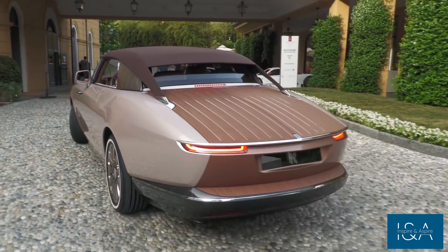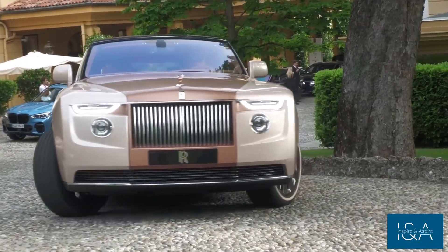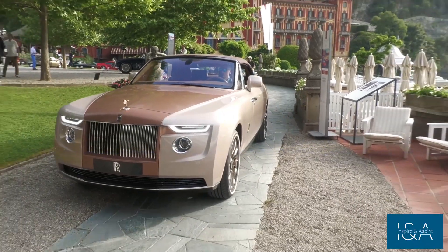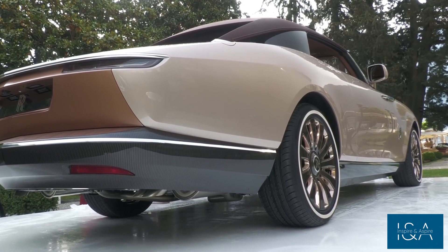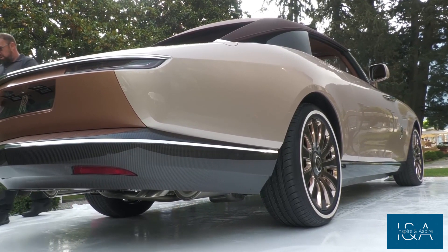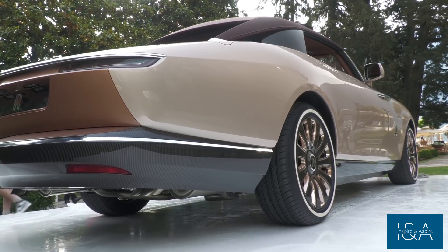Hello and welcome to our video on 2023's most expensive cars. Today, we'll take a closer look at the Rolls-Royce Boattail, a vehicle that epitomizes luxury in every way. The Boattail is a masterpiece created by Rolls-Royce's Goodwood plant by the CoachBuild division. It's the first of three CoachBuild models, and each one is as unique as its owner.